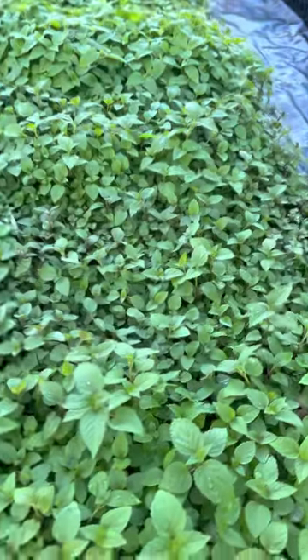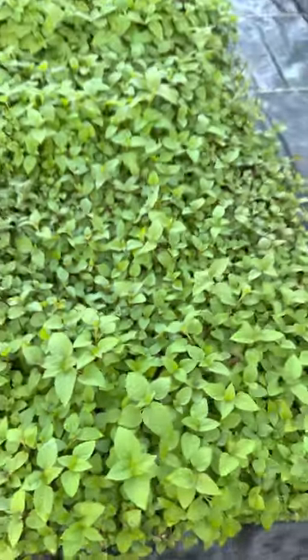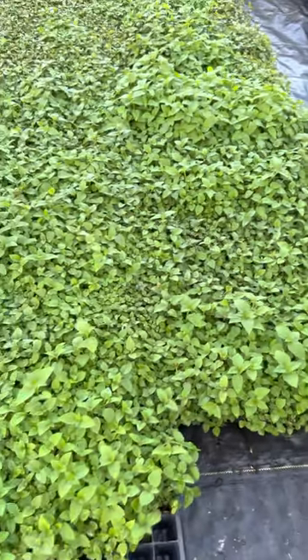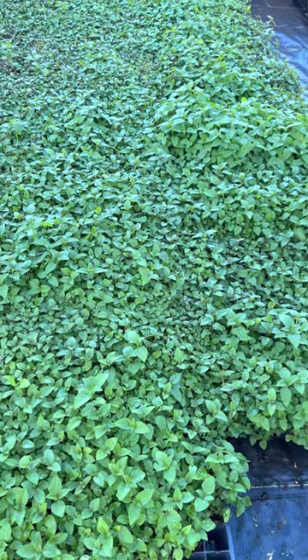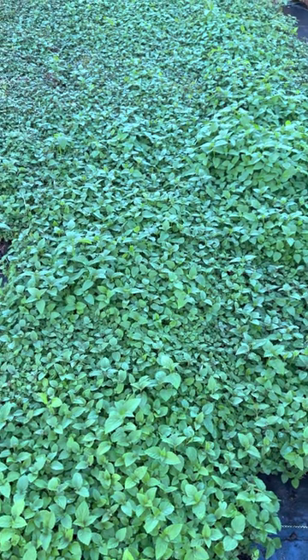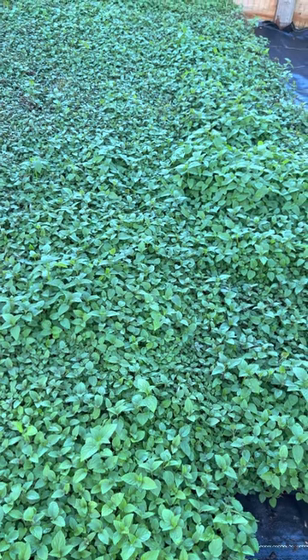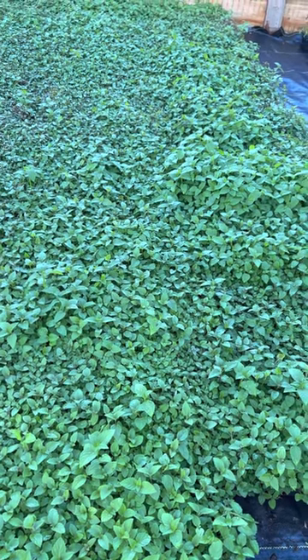As you can see, our plants are specimen quality. They're going on their second year. This following spring, they will be blooming and beautiful. These are a really highly sought after plant at tnnursery.net.